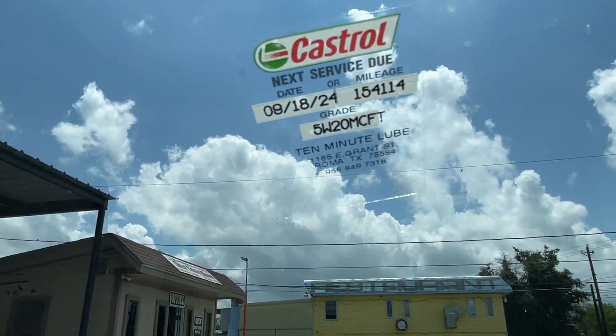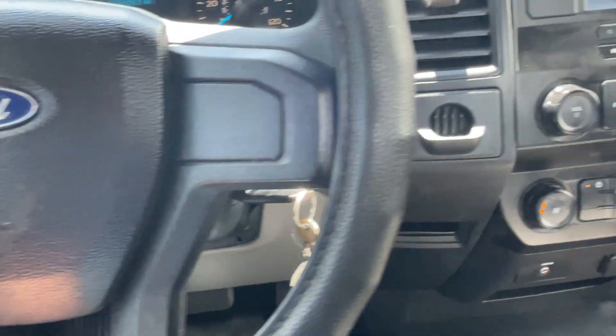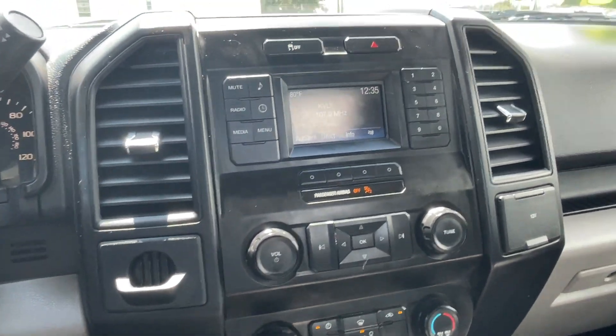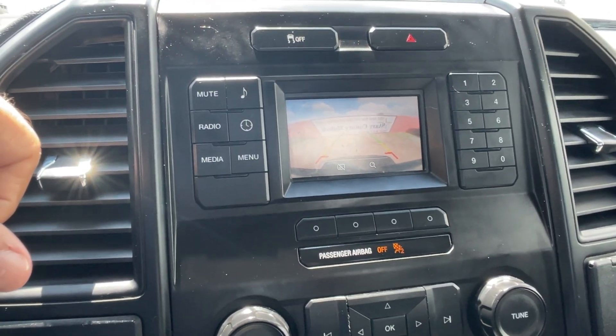This one has fresh oil. Cruise control. AC blows cold. This one has the rear view camera.